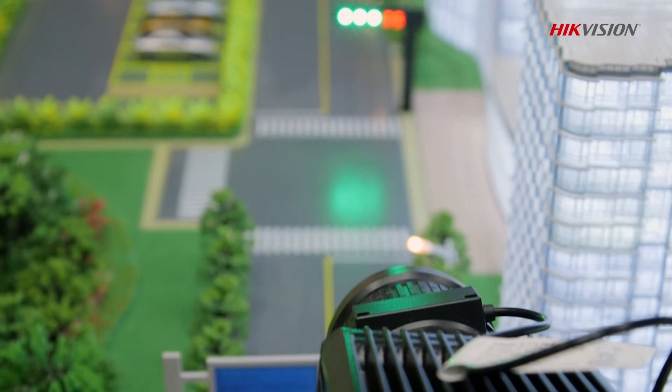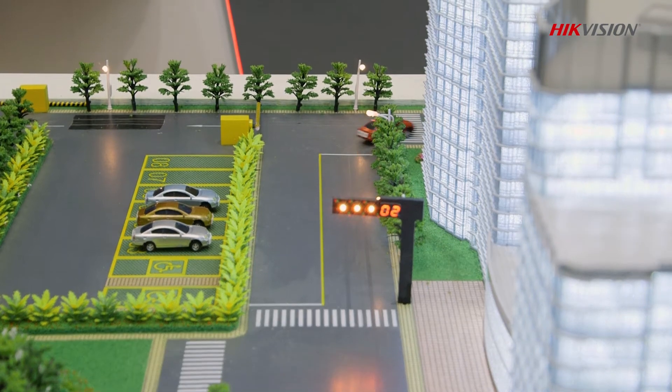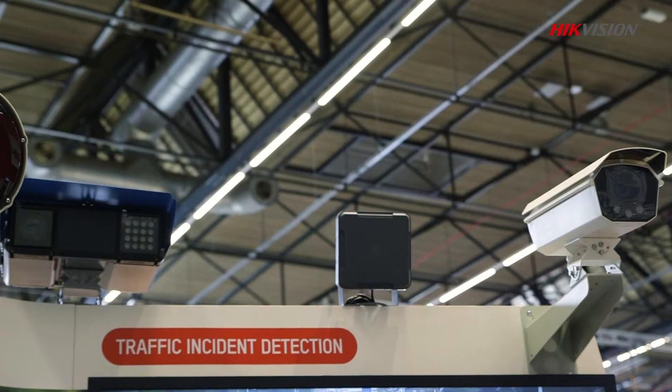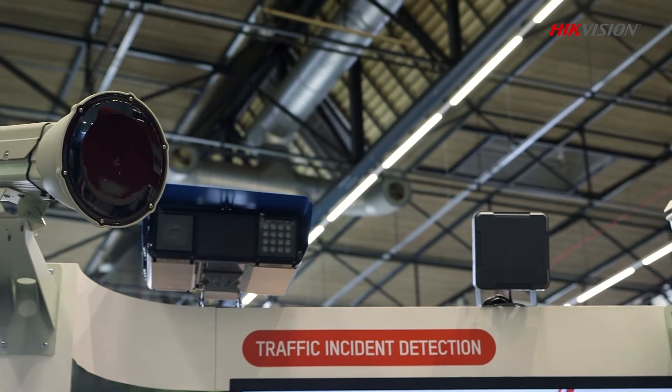A traffic road information collection system can collect various data including traffic flow, speed, status, time headway, space headway, number of parked vehicles in area, delay, space occupancy, and time occupancy. This is very useful especially for traffic light control and publishing transportation information like updated timetables.